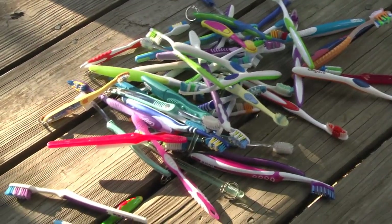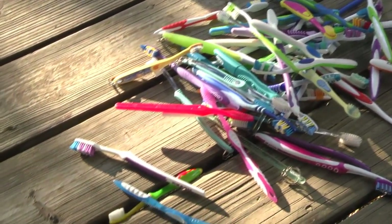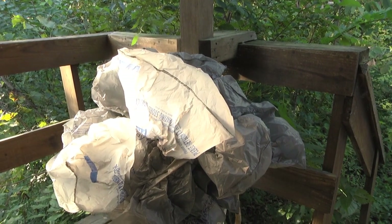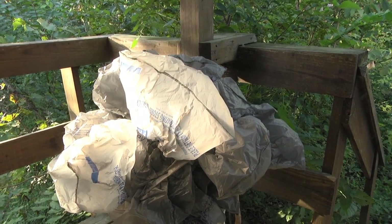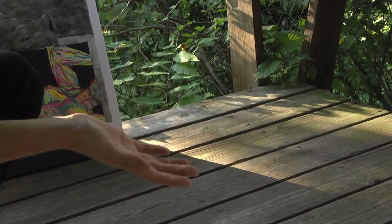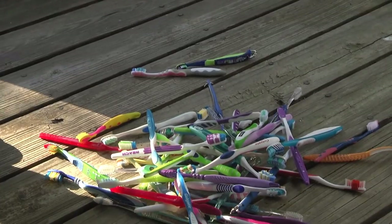Megan says that it takes over 400 years for a plastic toothbrush to decompose. She suggests switching to biodegradable alternatives such as toothbrushes made from bamboo. By using single-use products that you buy with the intent to throw away, that just all builds up. She focused on toothbrushes because it's something people use every single day — it's the first thing you touch and the last thing you use every day.